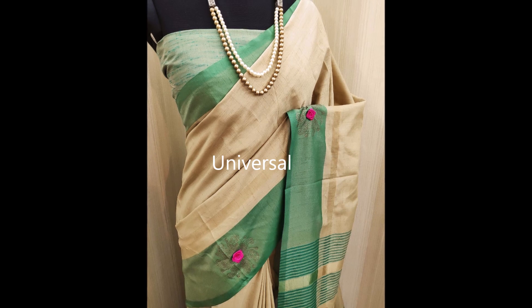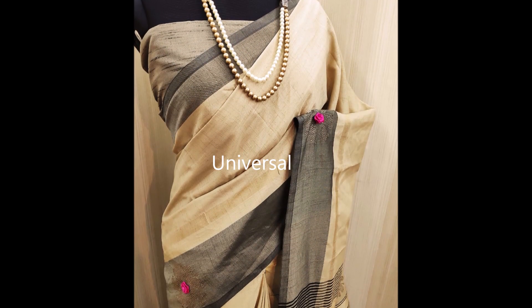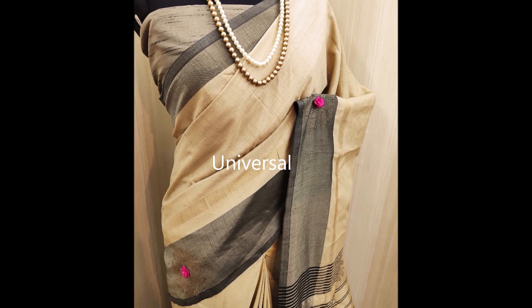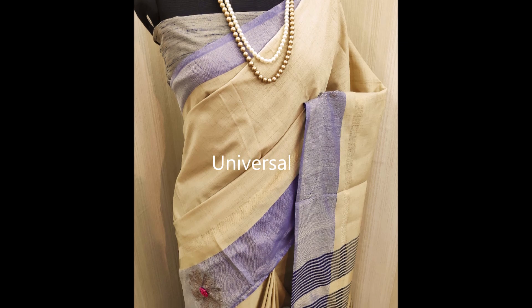Everyone asks how beautiful the sari is. The cost of this sari is rupees 1600. If you are interested, please ping us in the comment section and we'll send you more pics and details.